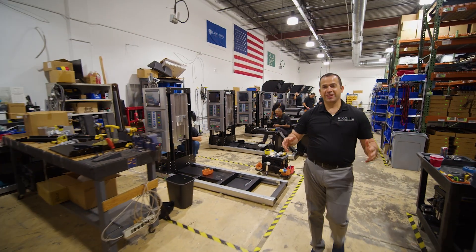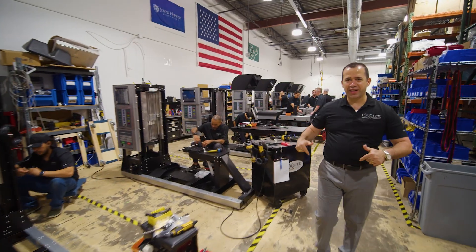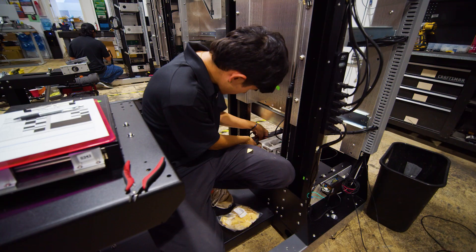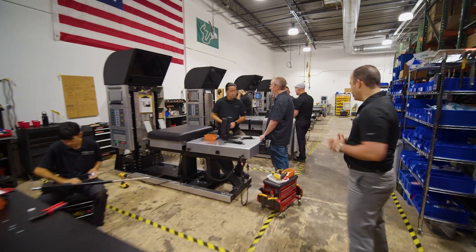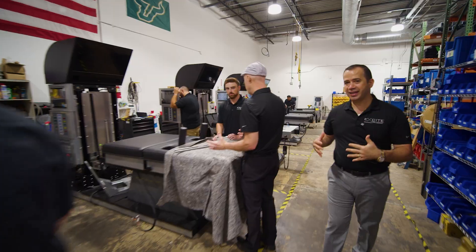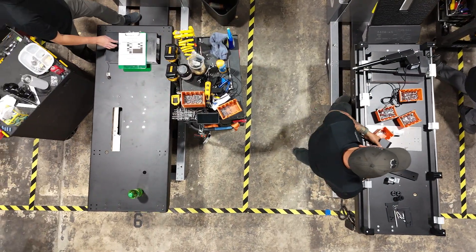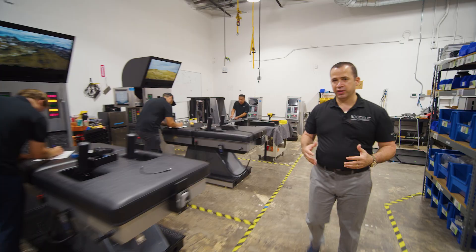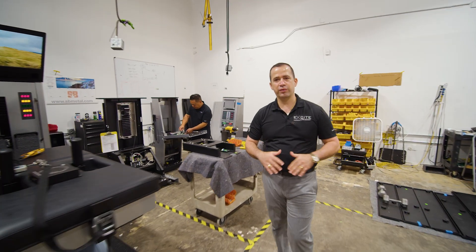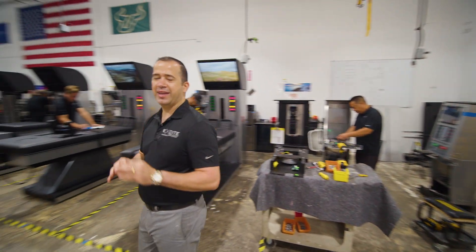As you can see, every DRX is built from the floor up right here in the United States, in Florida, by the best technicians in the world. Our technicians are supported by an unbelievable engineering team that works with them hand in hand. A lot of our technicians have been with us for a very long period of time, and that experience has brought an entirely different level of quality and innovation to the technology and the industry.